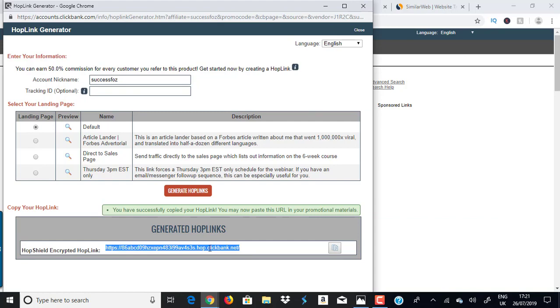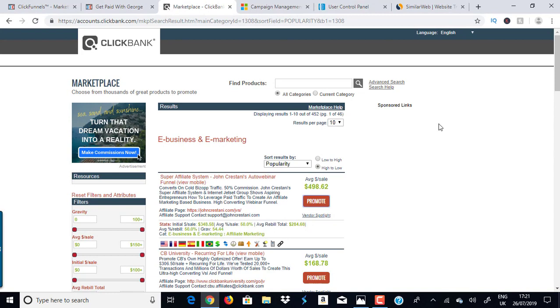Some people drive insane amounts of traffic to their hop link and make no money. Two reasons: first, they use crap free traffic sources like traffic exchanges, safe swaps, or safe lists. Second, they get untargeted traffic. This program — Super Affiliate System — is about making money online, so you need to drive people who are interested in making money online. If you send weight loss traffic, they'll mark your email as spam.